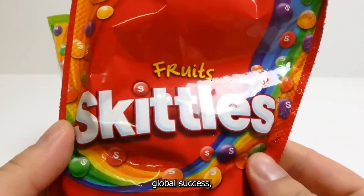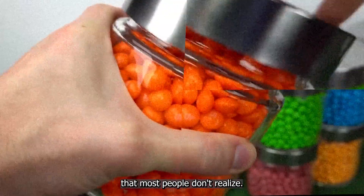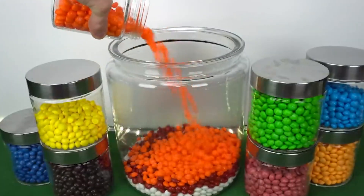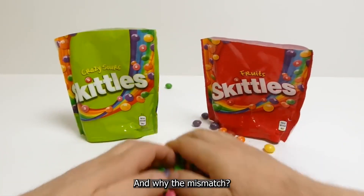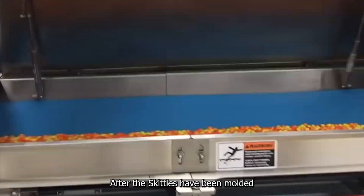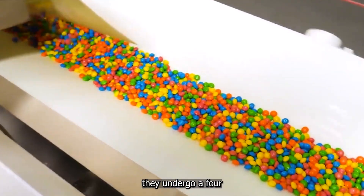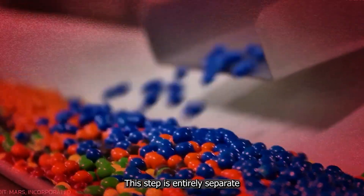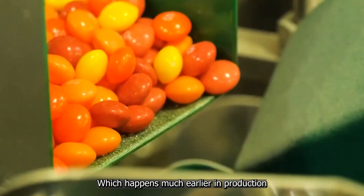While Skittles have achieved global success, most people don't realize that the color you see has nothing to do with the flavor you taste. The answer lies in a process called lacquering. After the Skittles have been molded into their distinctive lentil shape, they undergo a 4 to 6 hour transformation that gives them their vibrant hues. This step is entirely separate from the flavoring process, which happens much earlier in production.